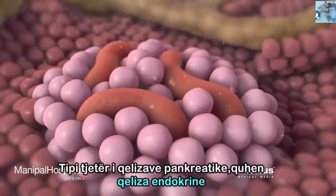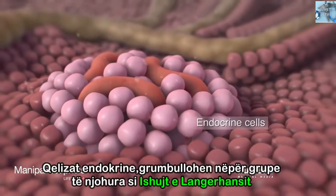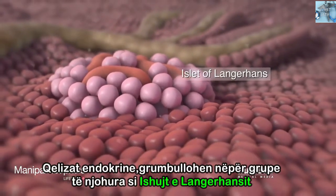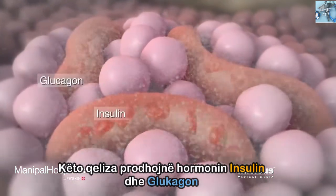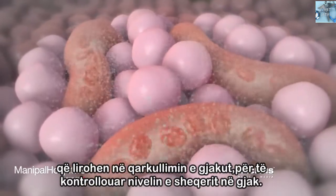The other type of pancreatic cell is called an endocrine cell. Endocrine cells are clustered into groups known as the islets of Langerhans. These cells produce the hormones insulin and glucagon, which are released into the bloodstream to help control your blood sugar level.